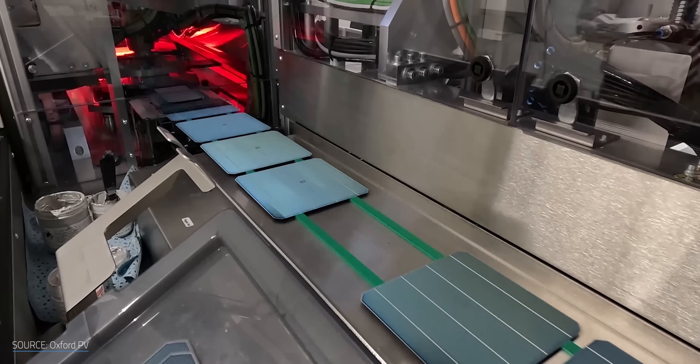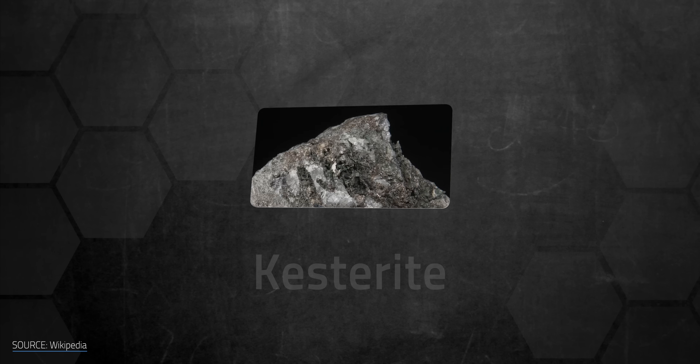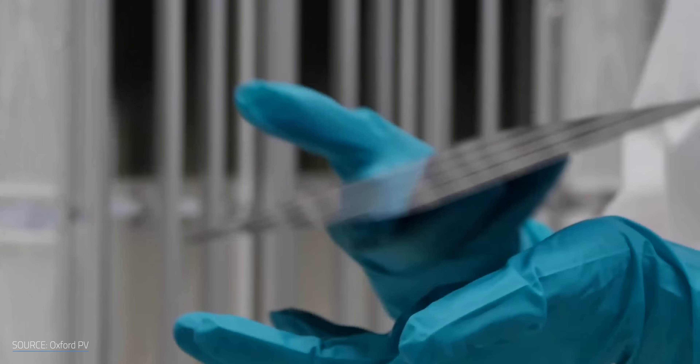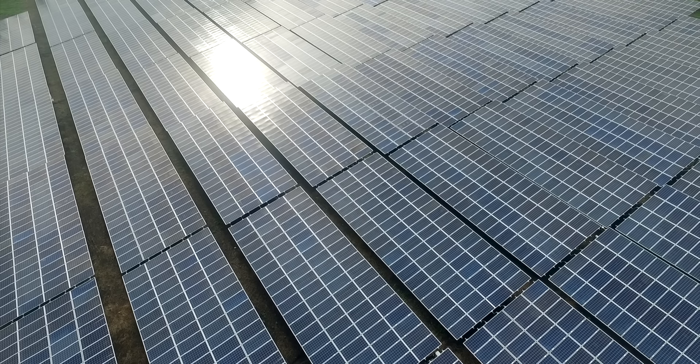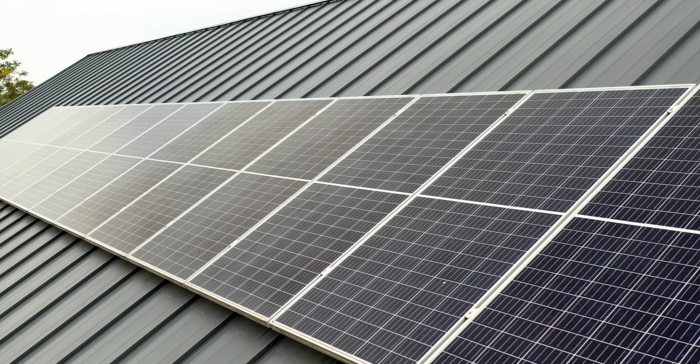Perovskite solar cells are smashing efficiency records and starting to hit the market. But what if the real future of solar is a material you've probably never heard of? It's called kestorate, and new research suggests it could match perovskite's efficiency without any toxic lead in the stack. That could mean even cheaper, cleaner, and more efficient solar panels for your home down the road.